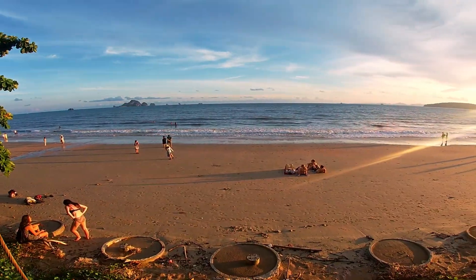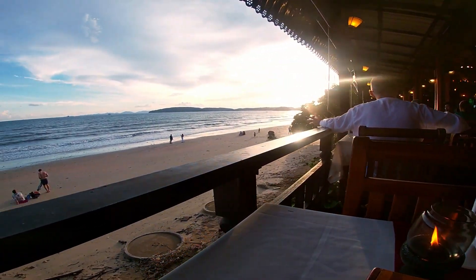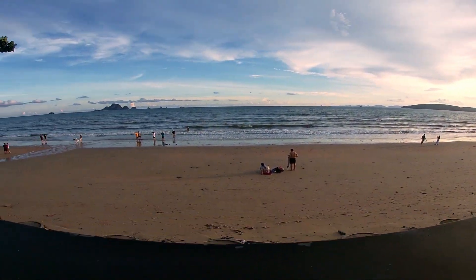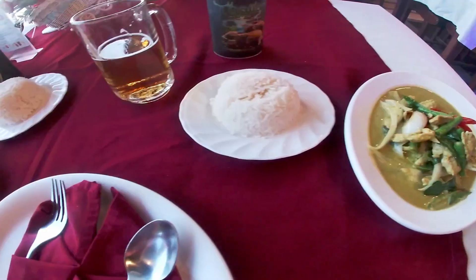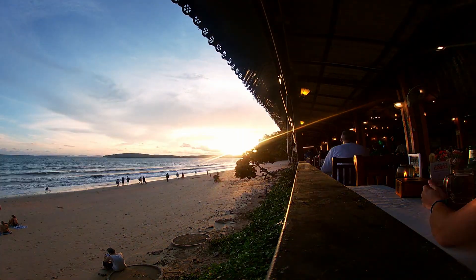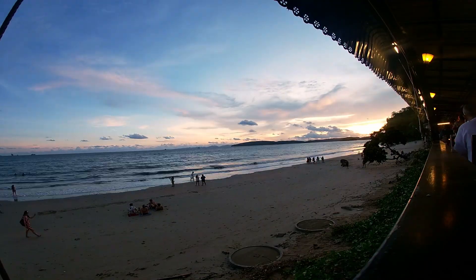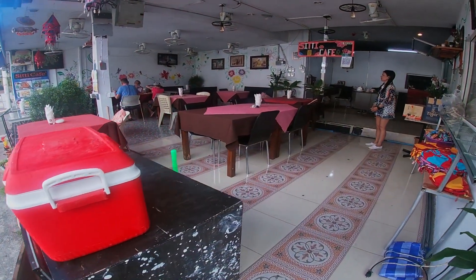After resting a bit we headed out to the beach to catch the sunset. We ended up stopping into Ao Nang Seafood for dinner because it had waterfront seating, which is what we were most interested in. We tried the stir-fried green curry and chicken with mushrooms and oyster sauce — the food was decent but the view is what we enjoyed the most.